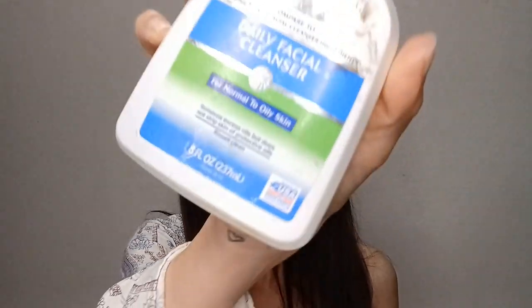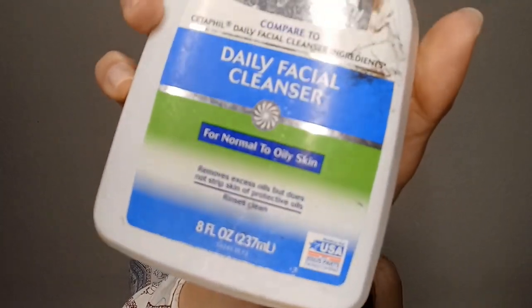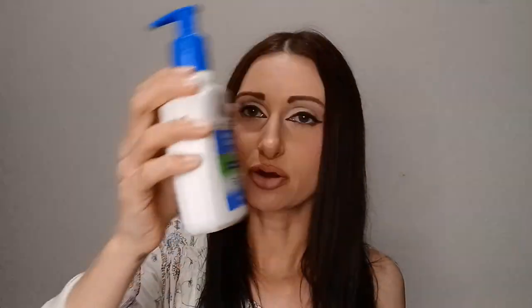My last item is the Equate Beauty Daily Facial Cleanser for normal to oily skin from Walmart — this is basically a dupe of the Cetaphil Daily Facial Cleanser. I do have oily skin so this formula works for me. Right now I have the real Cetaphil in my shower, but this worked well too. Would I repurchase? Yes — I prefer the Cetaphil but this one is okay too. And that is all I have for my empties video!